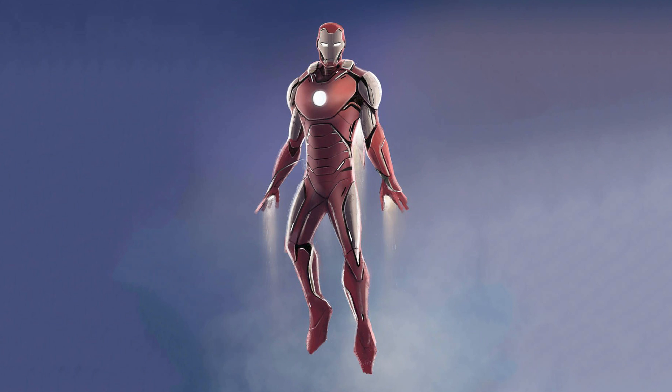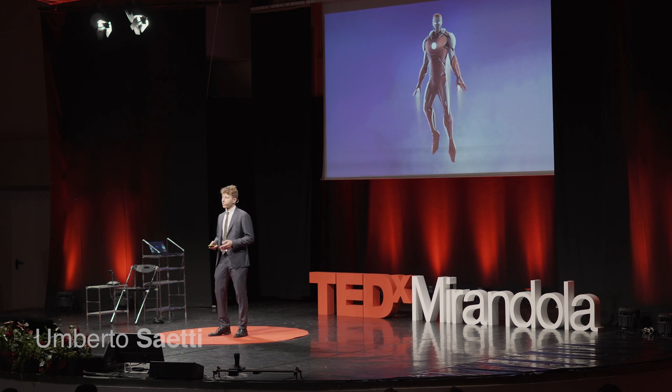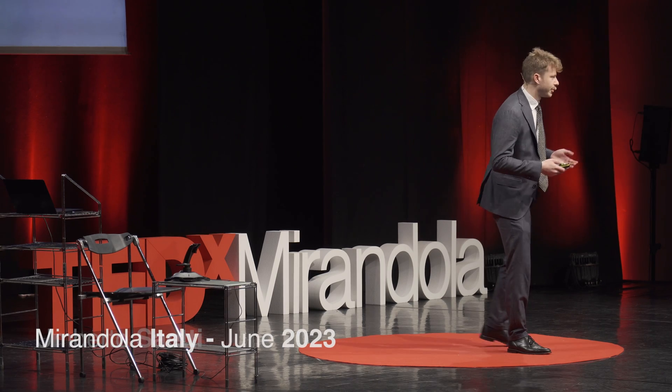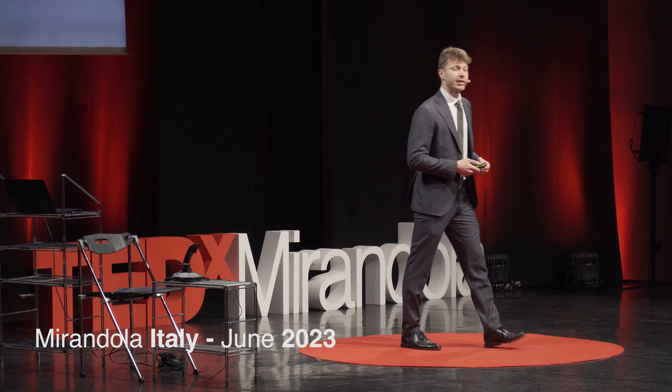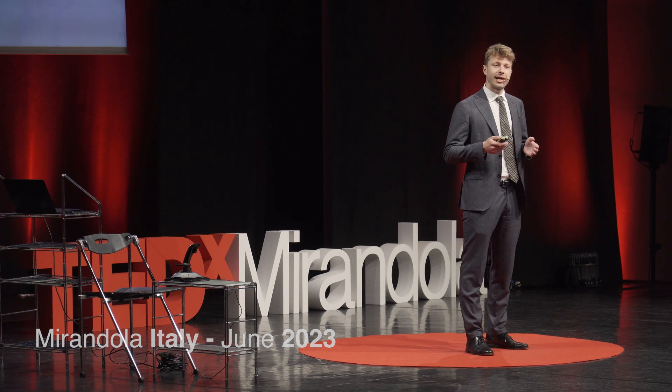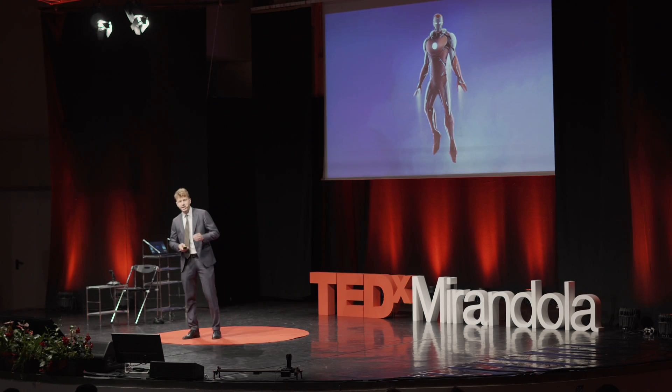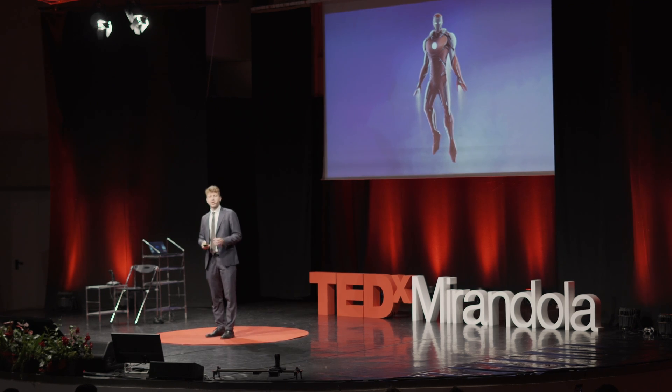What if I told you that human-machine interaction could be like that of Tony Stark and Jarvis in the Iron Man movies? While it will probably be a while until we get access to flying exosuits, we can still draw inspiration from them and try to explore applications into aviation.